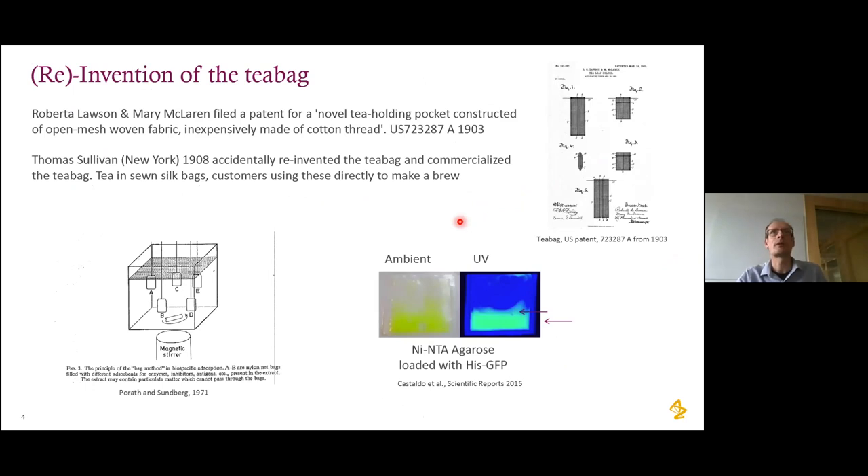Starting with the first part — methodology development on membrane protein purification — we need to look at the teabag. The teabag was invented by two ladies in the US in 1903; a picture from the patent shows a cotton mass in a metal frame for making tea. That never really caught on, but a few years later a salesman accidentally reinvented the teabag by sending samples of tea to customers in small silk bags. The customers used these to make tea, and when he sent larger bulk packages they complained he hadn't supplied them in the nice tea bags.